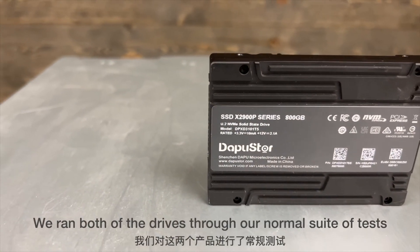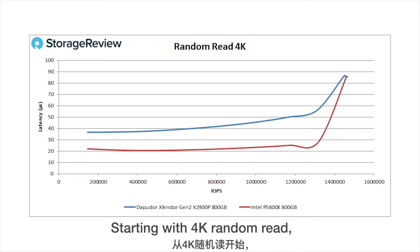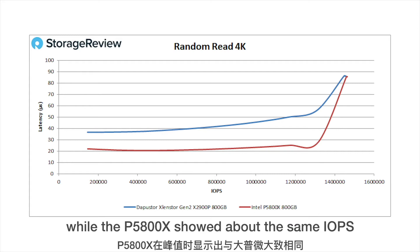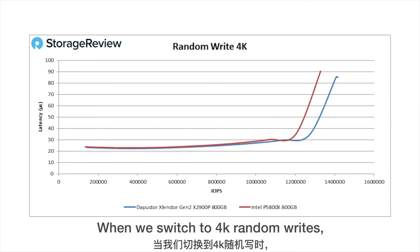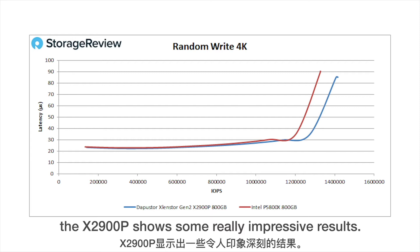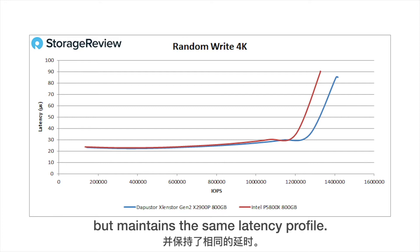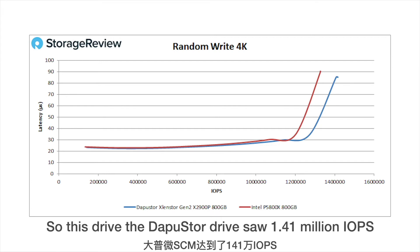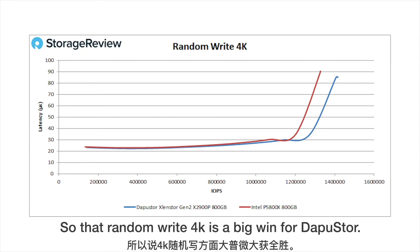We ran both drives through our normal suite of tests and got some really interesting results. Looking at our VDBench numbers starting with 4K random read, the DapuStore hit about 1.45 million IOPS, while the P5800X showed about the same IOPS at peak but a better latency profile overall. When we switch to 4K random writes, the X2900P shows some really impressive results — the drive beats the Intel in total IOPS while maintaining the same latency profile, at 1.41 million IOPS at around 85 microseconds in latency. So that 4K random write is a big win for DapuStore.